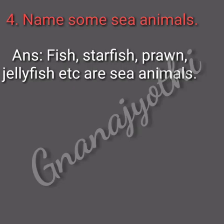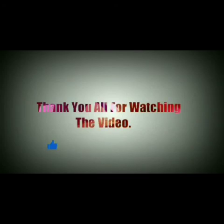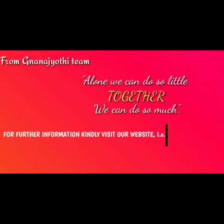Understood children? Thank you for watching the video. If you really liked our video, click on the like button, share and do subscribe. From Nanajyoti team — alone we can do so little, together we can do so much. For further information, kindly visit our website that is www.nanajyoti.in.